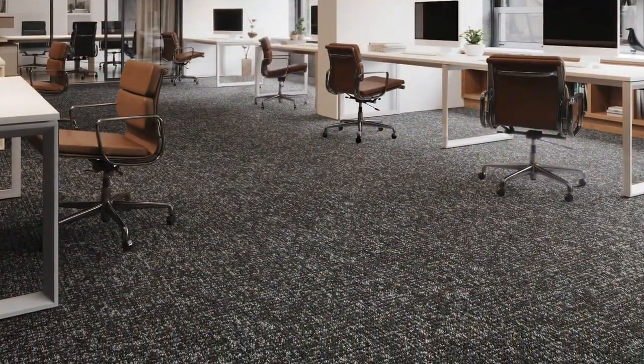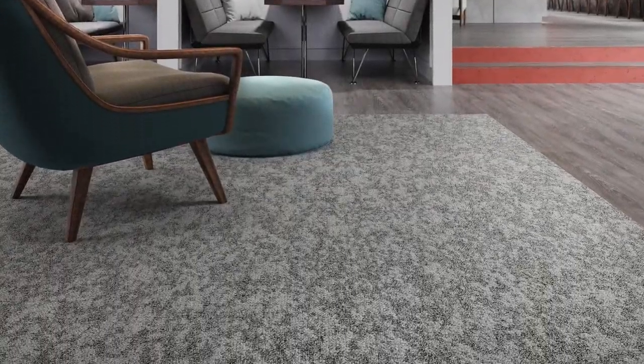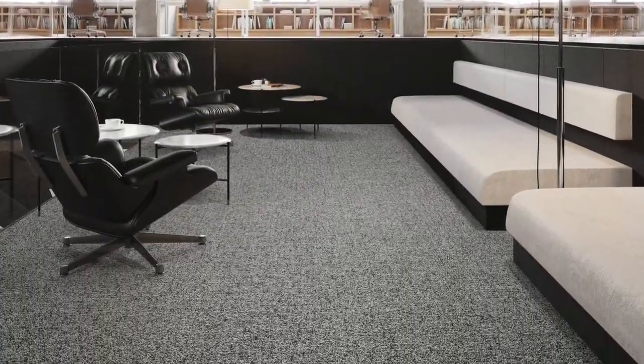An organic ground cover for all spaces is our Textural Effects. Inspired by woven fabric and handcrafts, soft textures and bulky yarns, it comes in modular planks and broad loom.